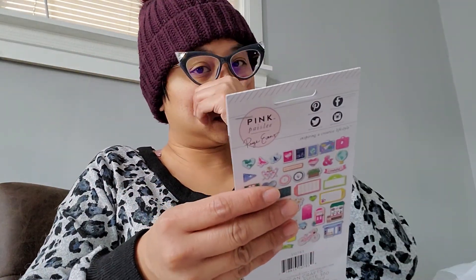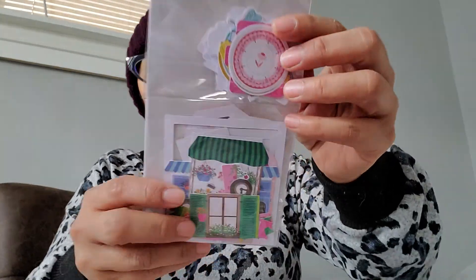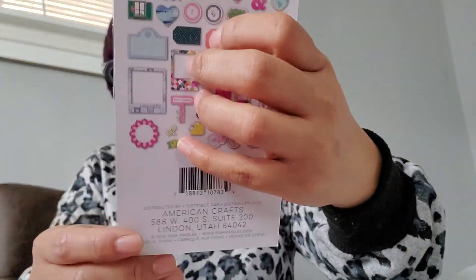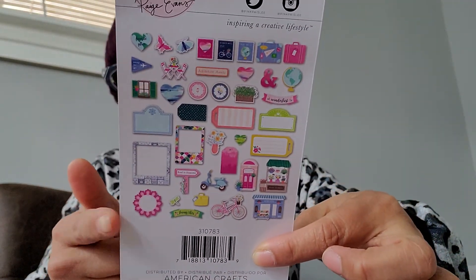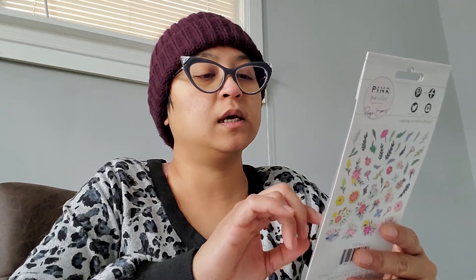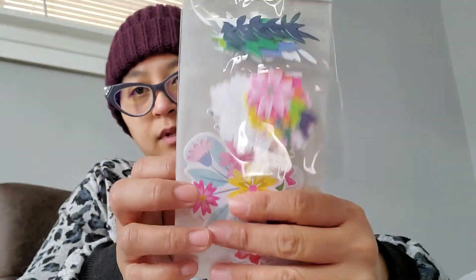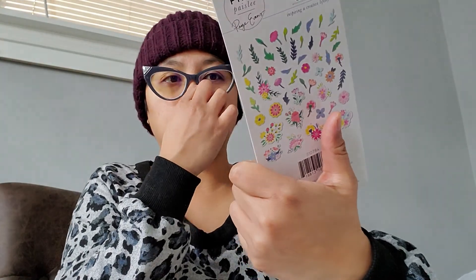And then I also picked up Paige Evans' $40-piece ephemera pack. These are all the pieces you get and this is for her Horizon collection. And then I also picked up these flower ones — same line, Horizon.